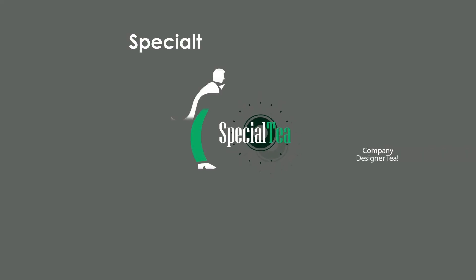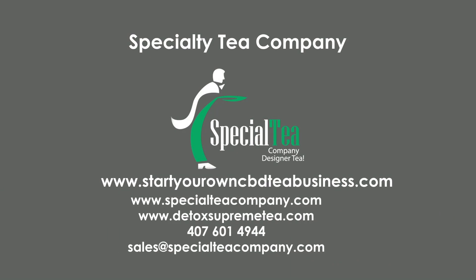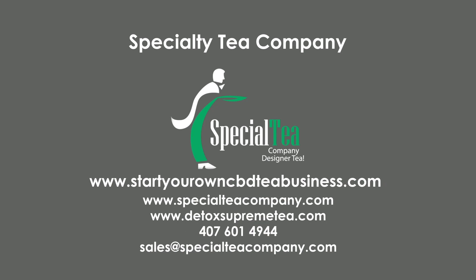Special Tea Company — www.specialteacompany.com